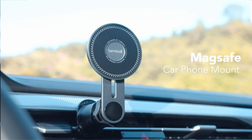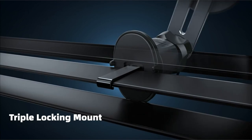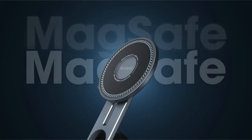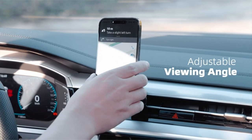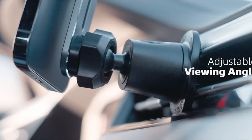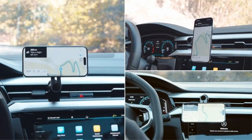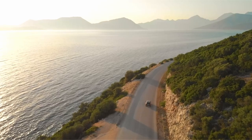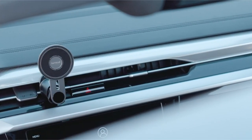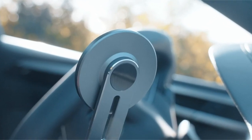The 360-degree joint ball enables simple viewing adjustments. The forelock protection technology combines an ultra-stable metal hook, locking device, soft silicone, and a triangular structure to keep the phone from falling out. It is compatible with many iPhone models and MagSafe cases, and includes a metal ring for phones that are not magnetic. The magnetic design allows for one-handed installation and removal, while PC and rubber components protect the phone from scratches.